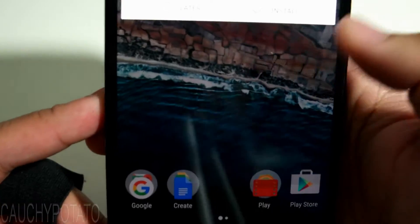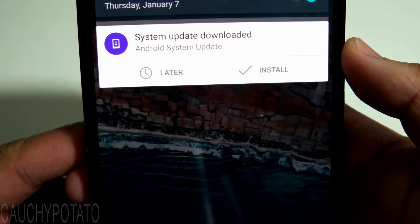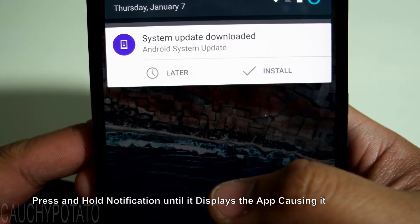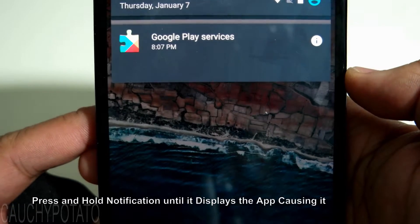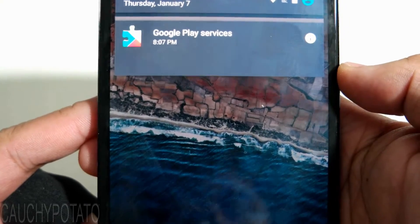When you swipe down at the top of the screen, you'll see this notification that just doesn't go away, even if you press later. What you do to get rid of it is press and hold the notification. Here you will see what app is causing the notification to appear — it's Google Play Services.